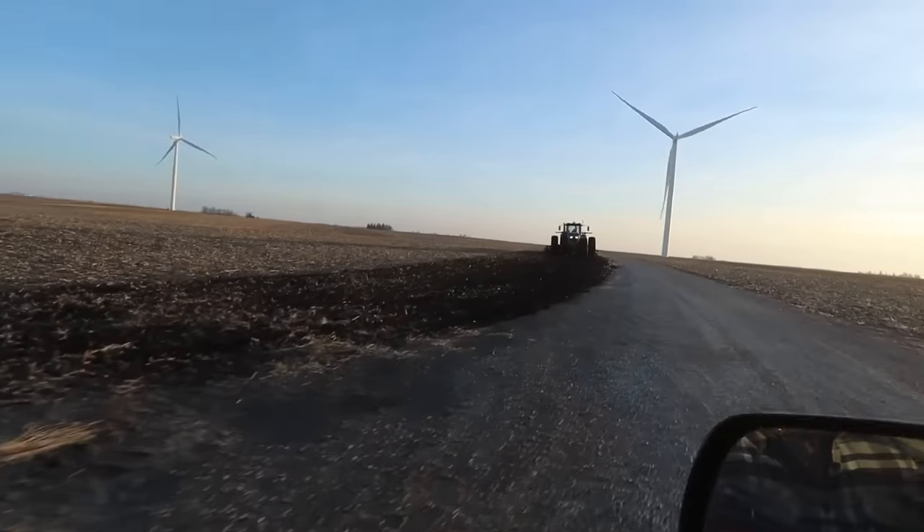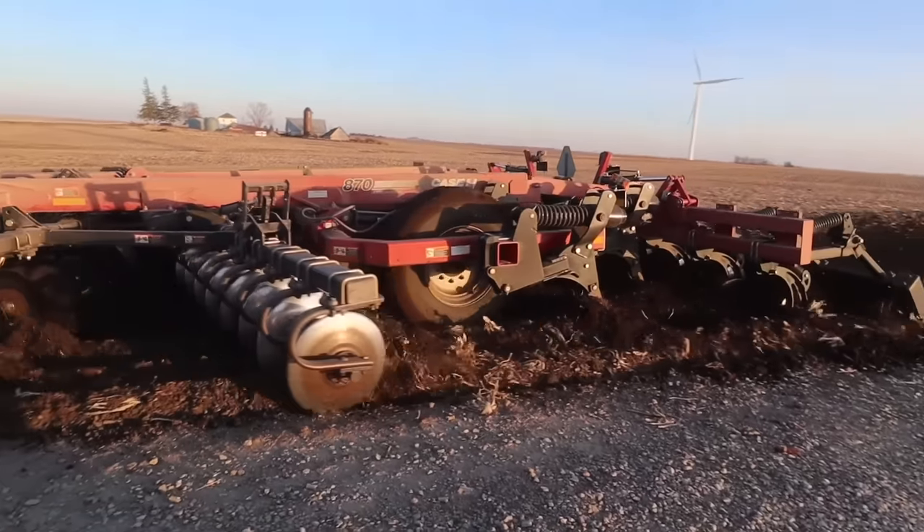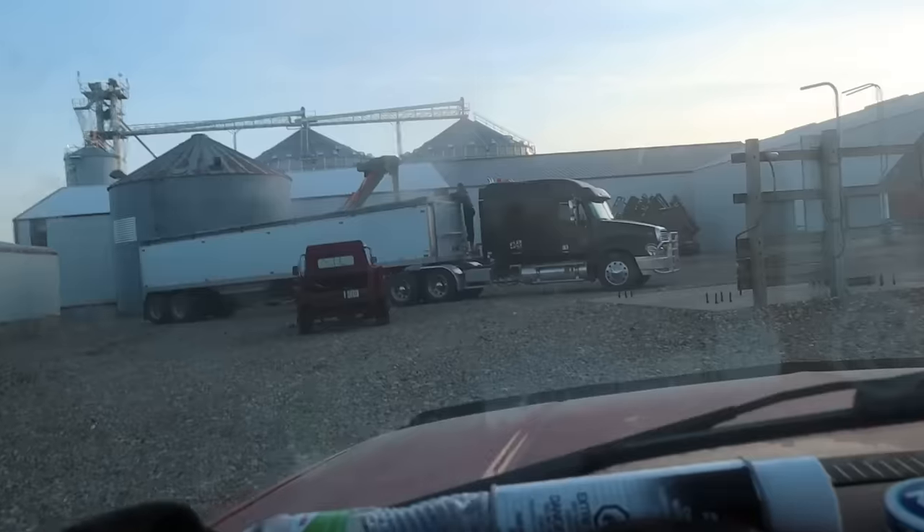Look who it is — it's Zach! He's just finding all the fence that we missed when we were picking stuff up. Levi's here!